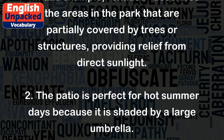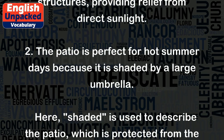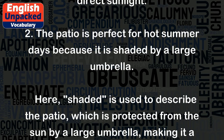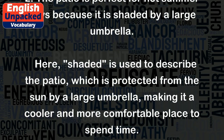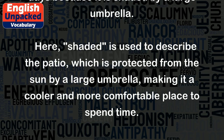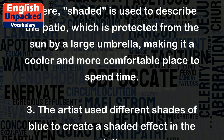Two: The patio is perfect for hot summer days because it is shaded by a large umbrella. Here, 'shaded' is used to describe the patio, which is protected from the sun by a large umbrella, making it a cooler and more comfortable place to spend time.